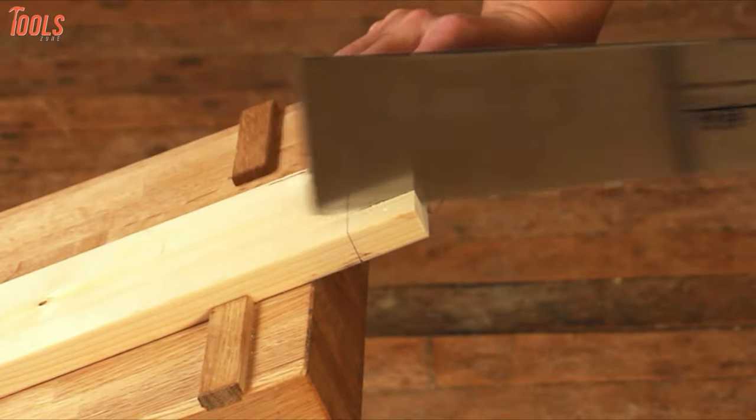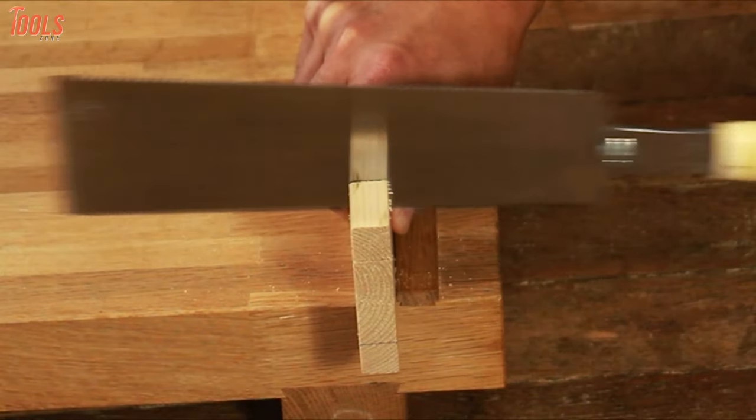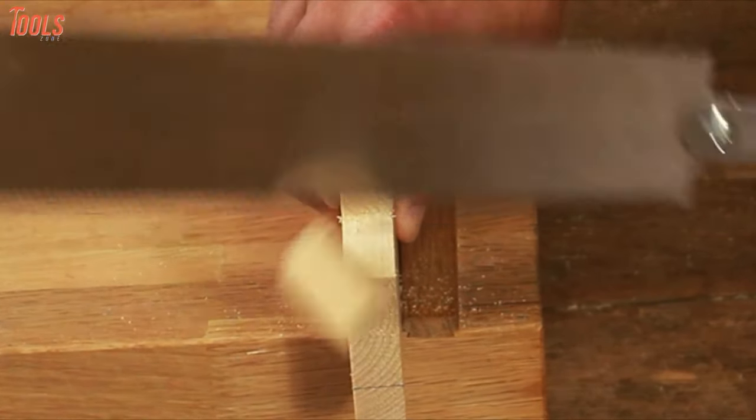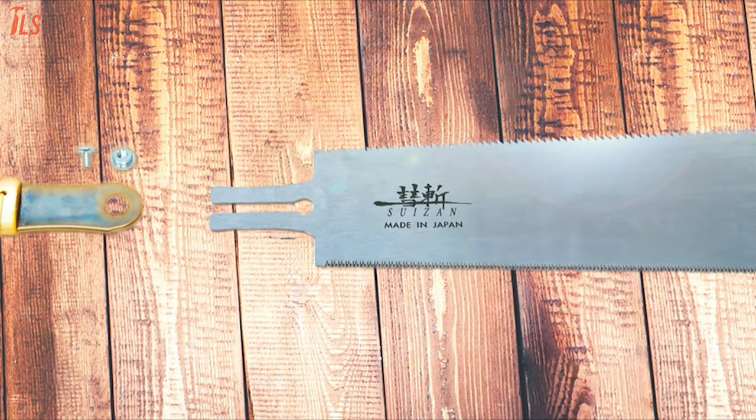So if you're dealing with a woodworking project and seeking an exceptional cutting solution that's lighter in weight, requires less power, and produces a cleaner result edge, invest your dollars in the Suzan Japanese Pull Saw.